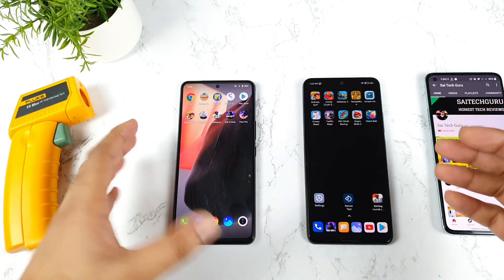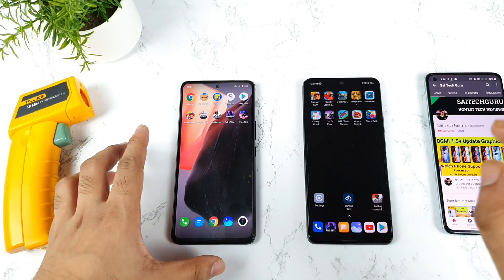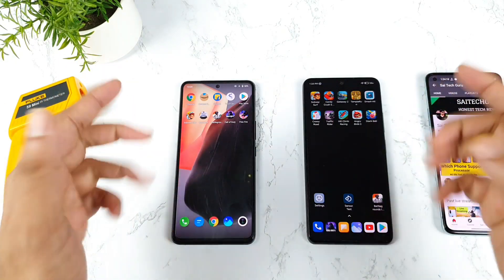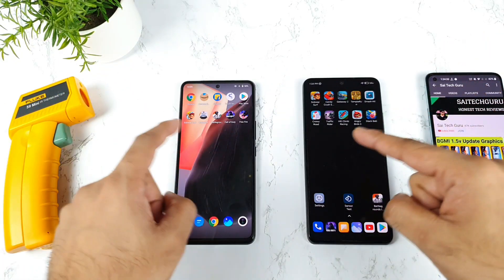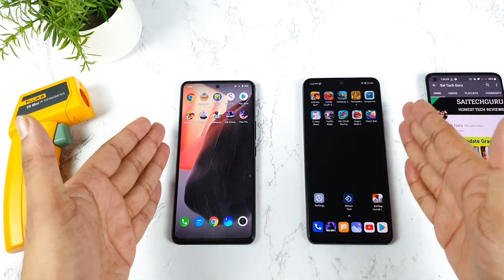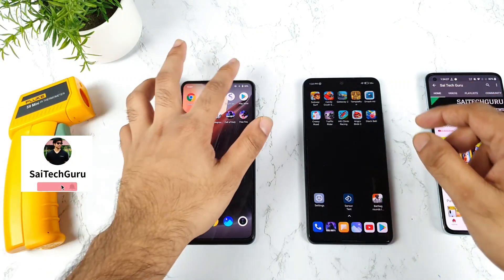It's going to be really interesting comparing the Antutu benchmark scores. In case you have any queries, let me know in the comment section below what other doubts you have between these two phones. I'll definitely be doing a lot of speed tests and plenty of other benchmark comparisons, but let's see how much difference there is in the Antutu benchmark test between both devices.